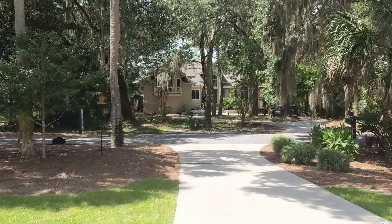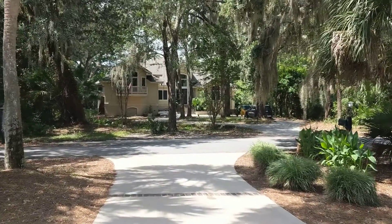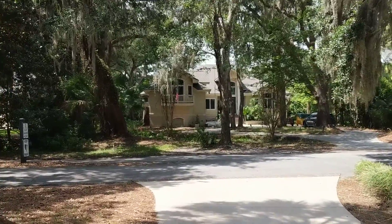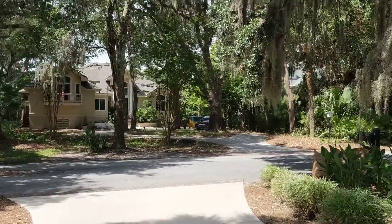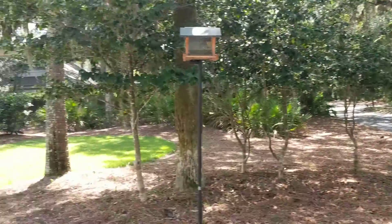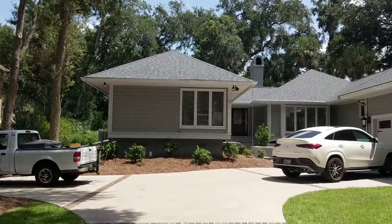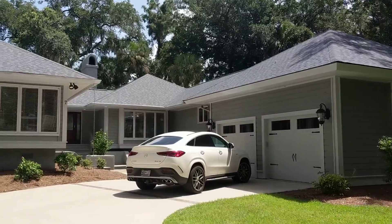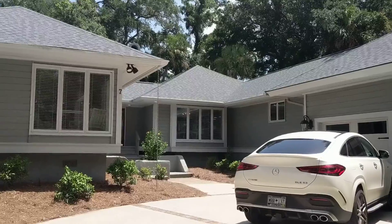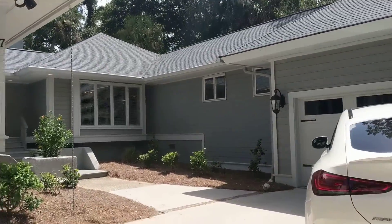We're here in Palmetto Dunes at Seven Rum Row, and this is just coming on the market for $1,275,000. It's a three-bedroom, three-bath. It can be expanded. This is just to look down at the surrounding homes and here's the home itself. From what I have read and talked to the listing agent, this section over here could be expanded and have another bedroom added.